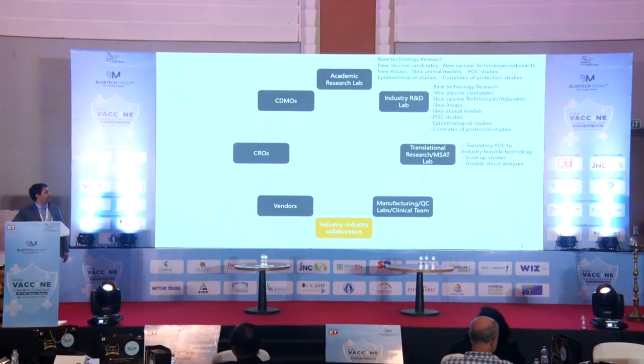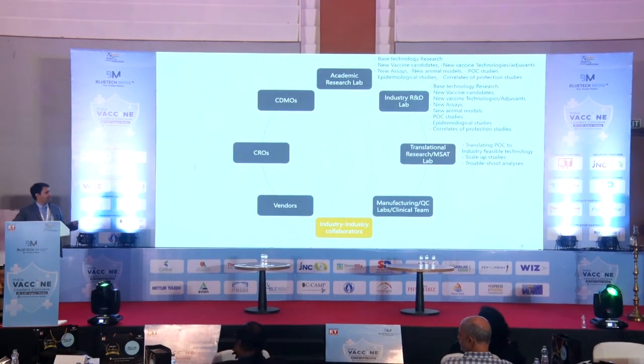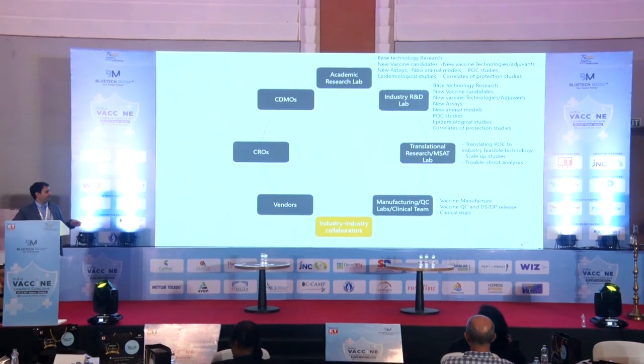In some organizations there are translational research labs — we call them MSET, Manufacturing Science and Technology labs — where we do the translation from proof of concept studies, either from academic labs or industry R&D labs, to manufacturing status. This involves scale-up studies and troubleshooting analysis of technologies. In manufacturing QC labs and with the clinical research team, we do vaccine manufacture, vaccine quality control, drug substance and drug product release, and conduct clinical trials — a complex domain as you might know.